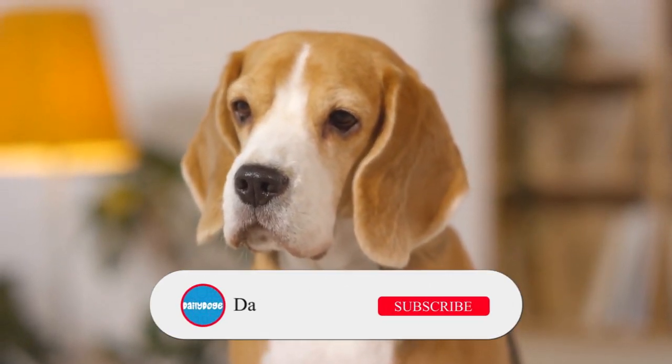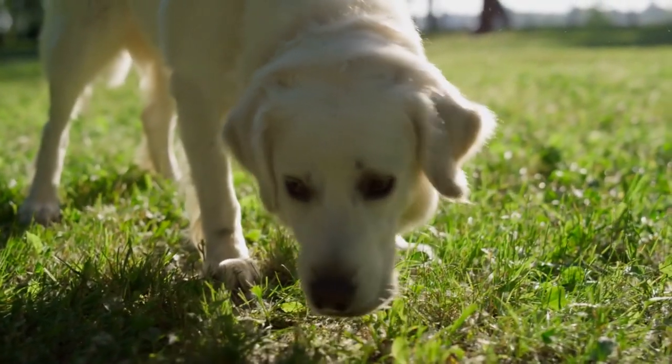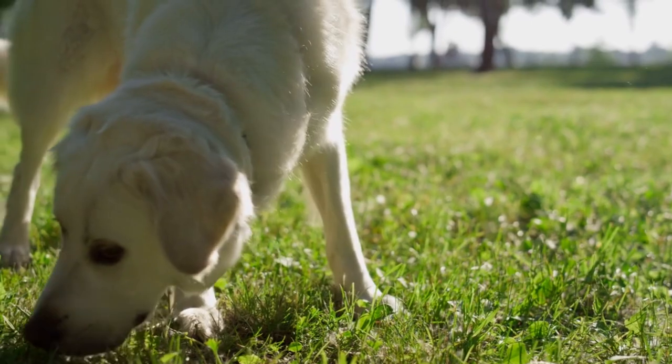Before moving to the number one amazing trick that your dog should know, please like this video and subscribe to our channel and press the bell icon so that you don't miss our upcoming amazing videos.